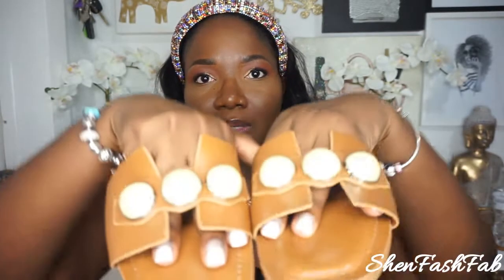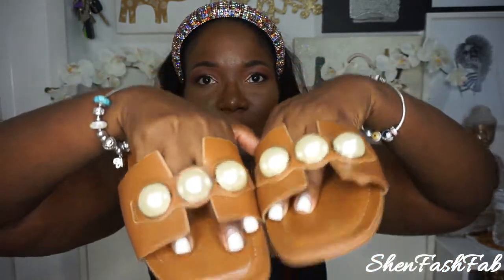I picked this up in a size 10, because I am naturally a size 9 but what I've noticed is that with Zara sandals their size 9 runs a bit small. It's a bit too small for me so I always go a size up for comfort. But these are just so stunning — I've already worn them.